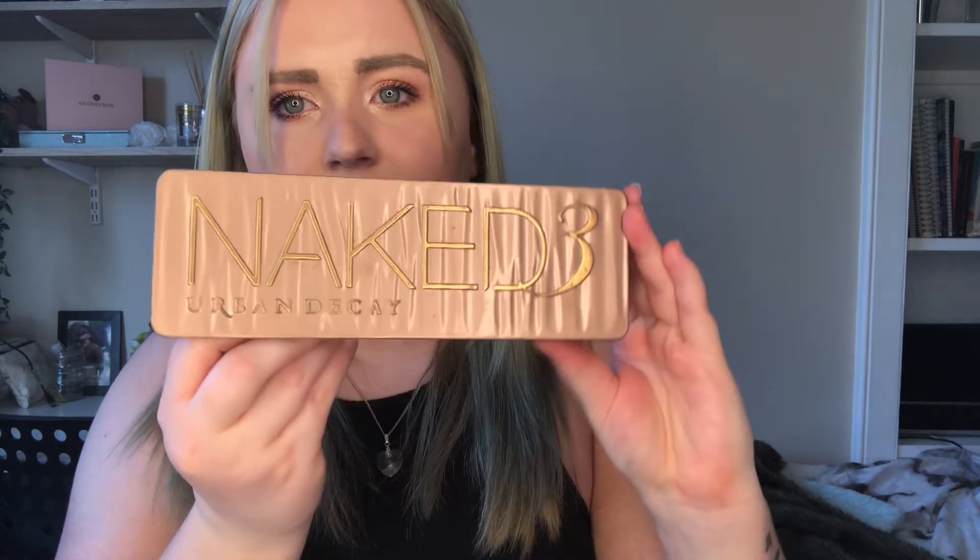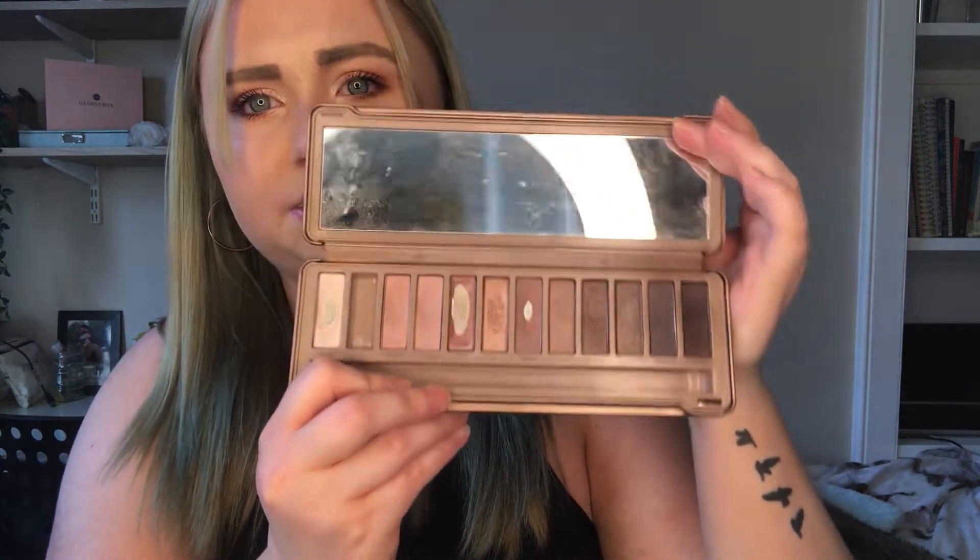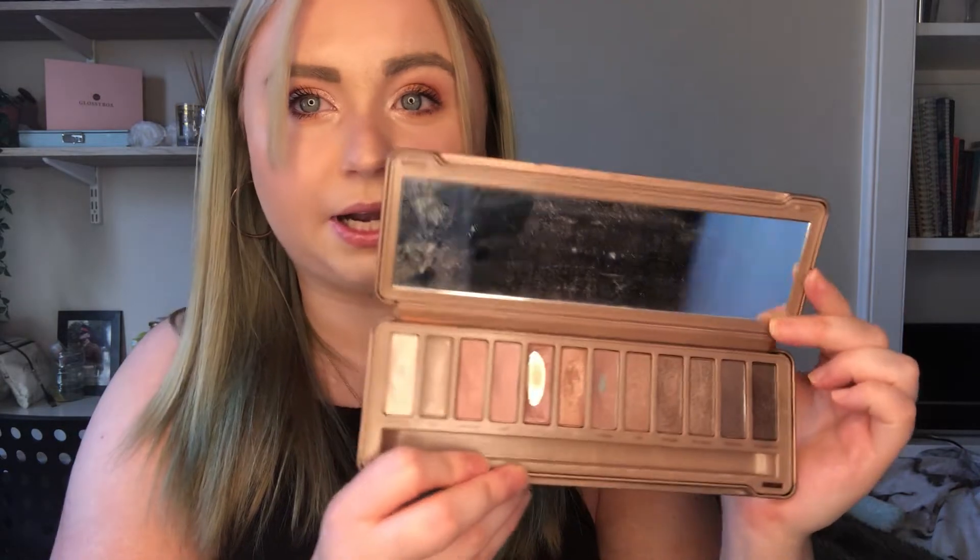These palettes are expensive so they'll have to have a valid reason to get rid of, like the colors running out. I haven't used the Naked 2 for ages so I might do a tutorial on it — let me know if you want a tutorial or review on any of this makeup. The next one is the Naked 3 palette. This one's very loved; I used to use it all the time when I worked at a pub and on nights out.